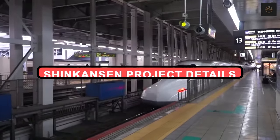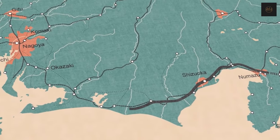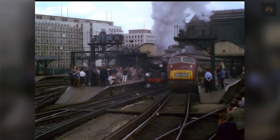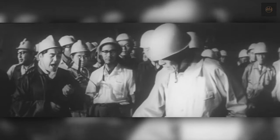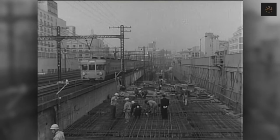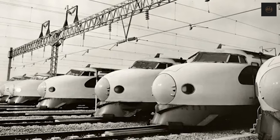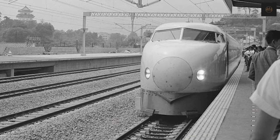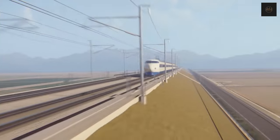Shinkansen project details. The first line to see these groundbreaking trains was from Tokyo to Osaka. The Tokaido Shinkansen opened in October 1964. Initially, the trains ran at up to 200 km/h and increased with improvements in infrastructure, signaling, and maintenance. Second-generation Shinkansen was introduced in 1972 between Shinosaka and Okayama, three years later being extended to Hakata. Infrastructure improvements later allowed speeds to be increased to 220 km/h, and the line now connects Osaka to Fukuoka with line speeds of 300 km/h.